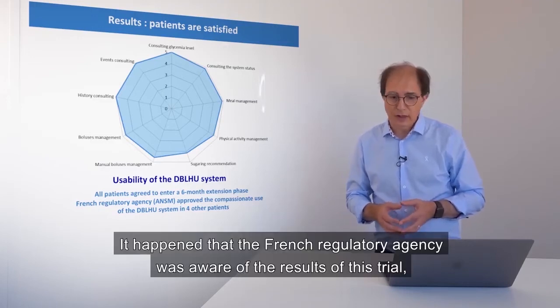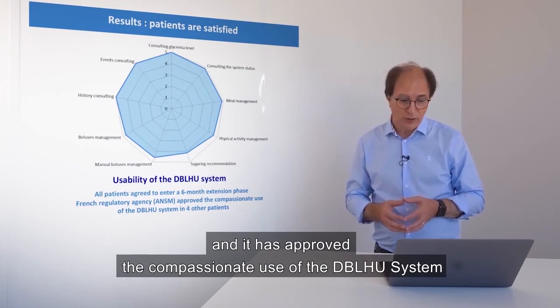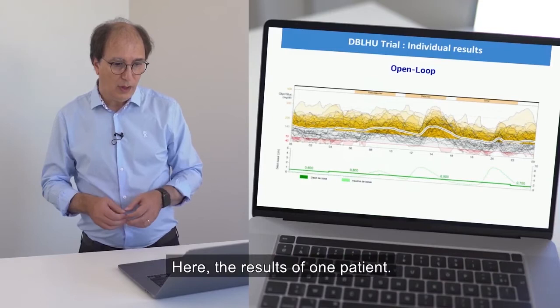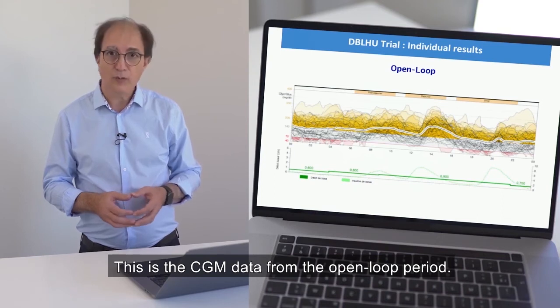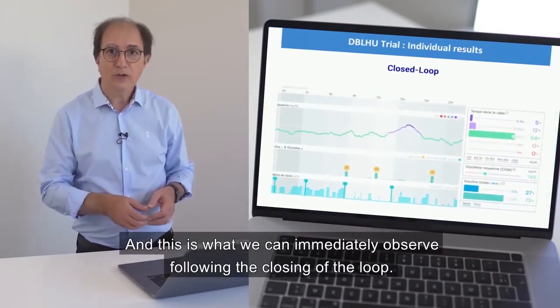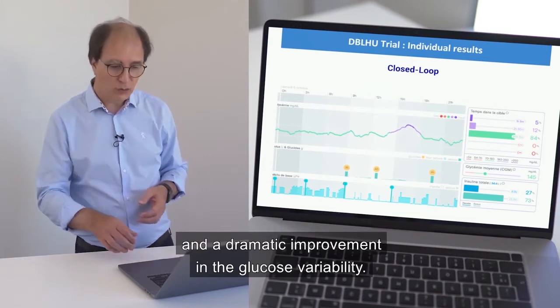The French regulatory agency was aware of the results of this trial and approved the compassionate use of the DBL-HU system in four other patients also facing very unstable type 1 diabetes. Here are the results of one patient. This is CGM data from the open-loop period showing very unstable diabetes, and what we can immediately observe following the closing of the loop: nearly 84% time in good range and a dramatic improvement in glucose variability.